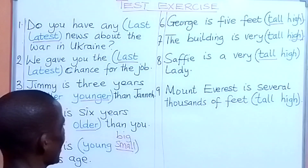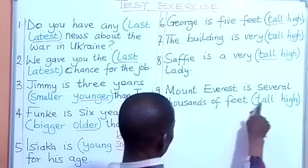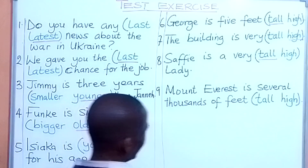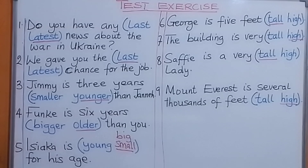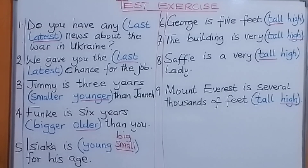Look at number nine: Mount Everest is several thousands of feet high. So those are the answers for that work.